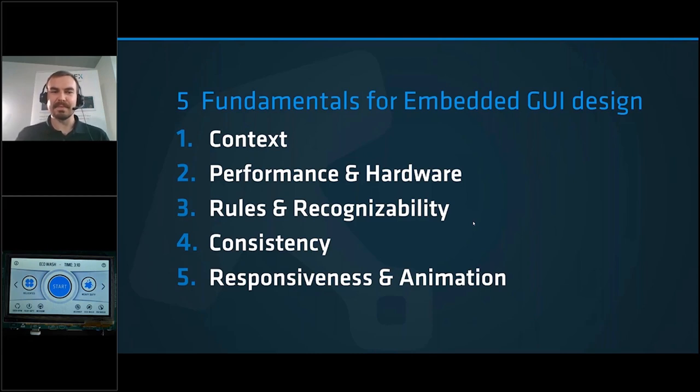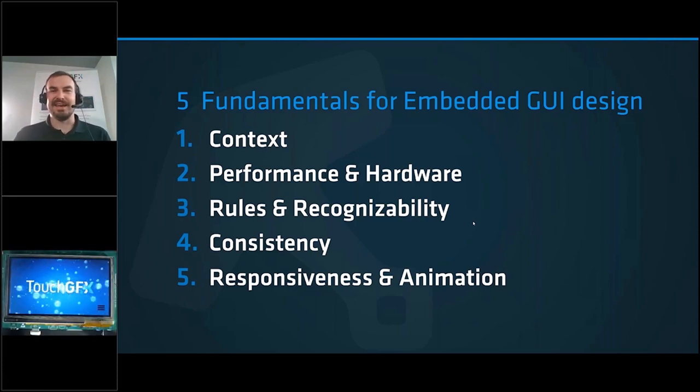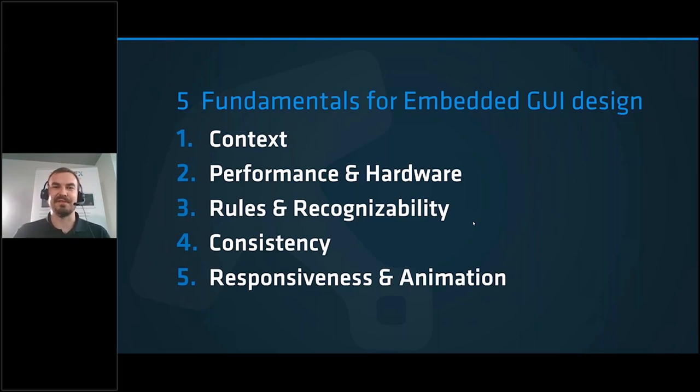Then we have consistency — you need to be consistent with whatever rules you follow in your application. Last but not least, we have responsiveness and animation, something we're used to from mobile phones. The difference is that mobile phones receive updates frequently, whereas embedded products can have lifetimes of 5, 10, or even 15 years, so you need to be more careful about which animations you choose, since what's trendy today may not be trendy in five years.